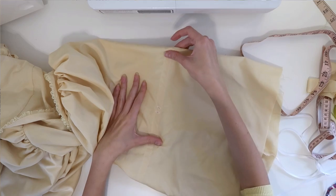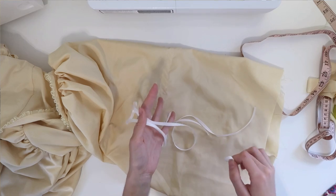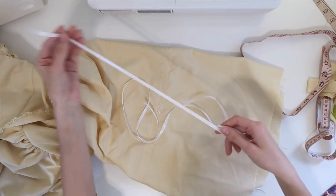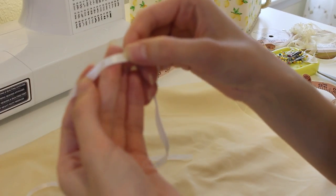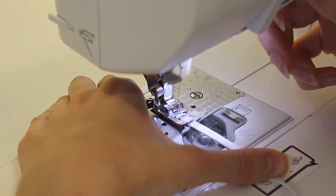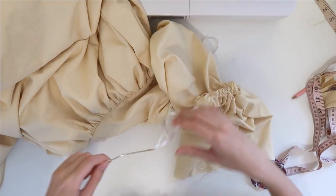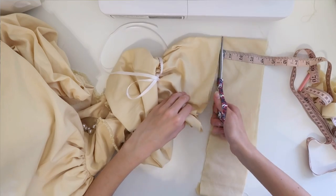Now that we have our casing, here's a quick little trick to get the look of ribbon but the comfort of elastic in these types of casings. We take a little piece of elastic that almost fits around the part of our arm we want it on, then cut two pieces of ribbon and sew the ribbon to either end of the elastic — so the inside of the casing will be elastic but the outside will be the cute ribbon. Then I just thread it through our casing. Now I'm going to cut the sleeve to a length I'm happy with and hem it.